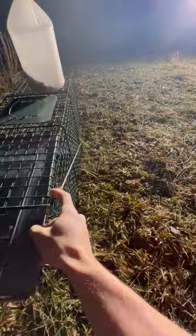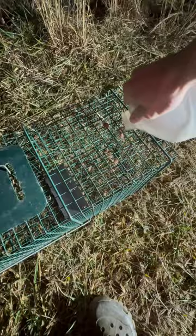I'm just setting this cage trap. Got my secret possum bait — literally just dog food. We're going to sprinkle a little bit right back here behind the pan of the trap and a couple drops right here in the front. That right there should literally be perfect.